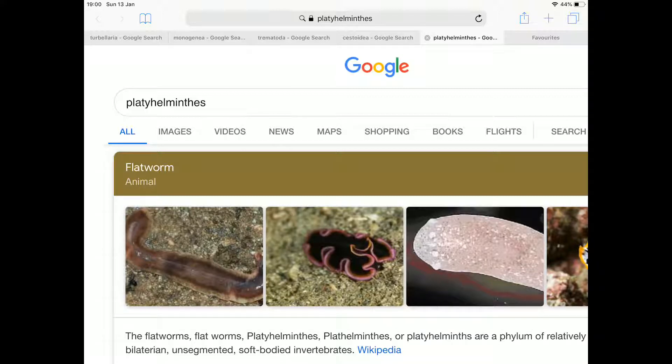They are flatworms. Now you may think flatworms — that's not my interest — but they're actually kind of interesting. You might want to know a bit about them because the most famous flatworm is the tapeworm, and you do not want one of those inside you.